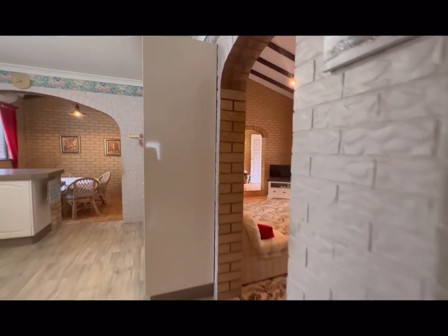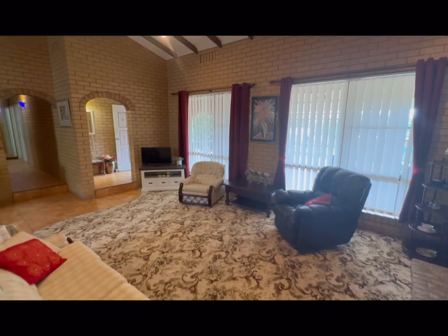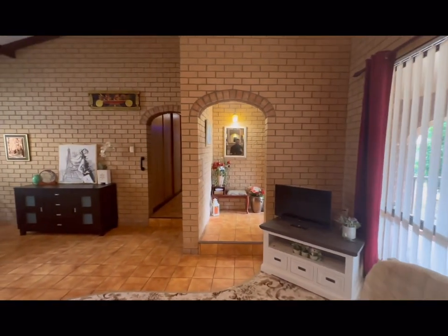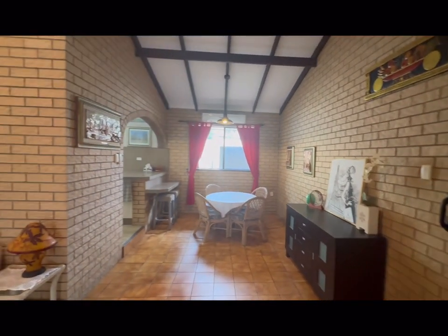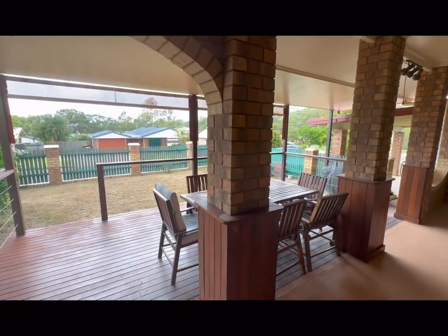As we've been walking around, you could already see and agree that this truly is a large home. Certainly still of that eighties style vintage, but it's all been so well maintained. If it's not broken, there's no need to fix it — unless you want to make the changes yourself. Let's head back out to that front deck and wrap this up.